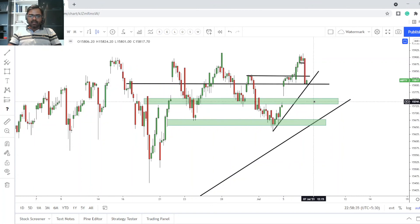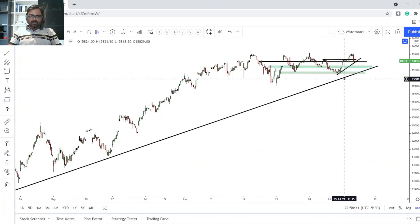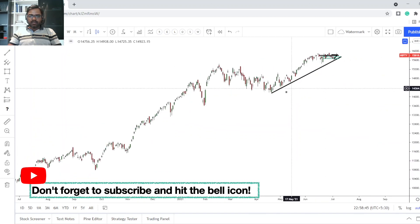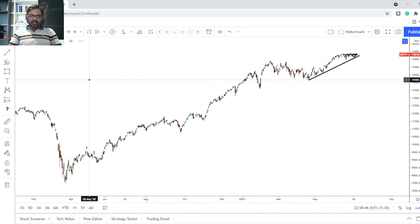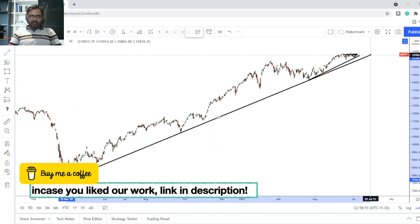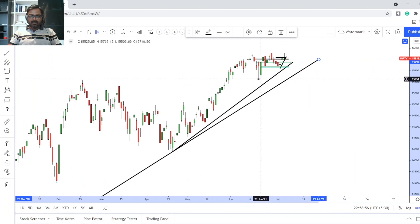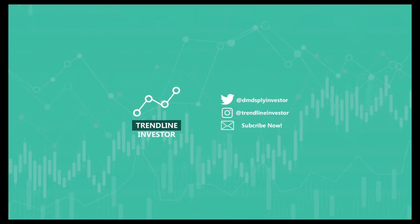If we dip below that trend line, we're heading to around 15,740 where there's also a gap — you might fill that gap and then go higher. And if we break the major primary trend line, we're heading towards around 15,450, which is a very strong primary support zone. That's my analysis guys, I hope you enjoyed it, thank you.